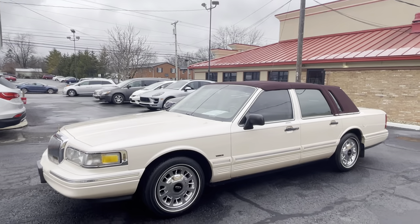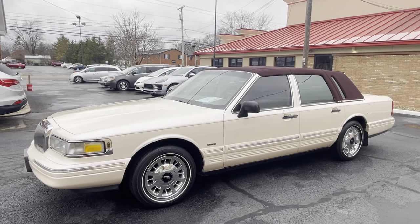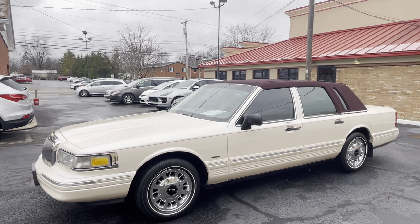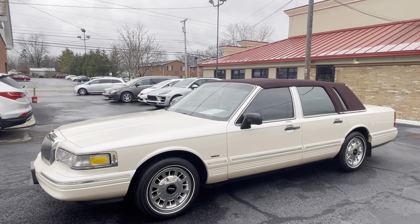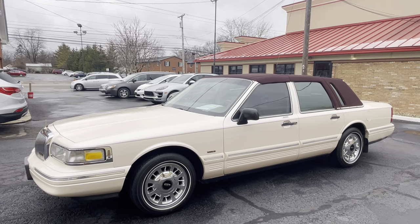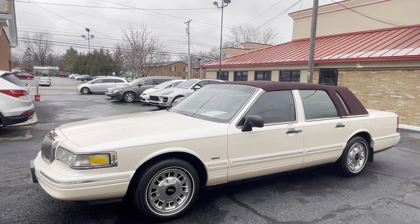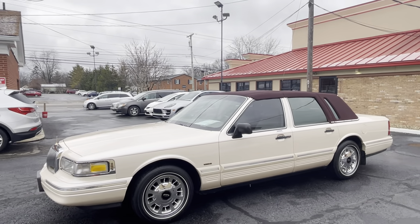This is an absolutely gorgeous survivor car. There are not many of these left around as these cars get older. This is the last year of this full-frame, full-body Panther platform car before they changed it to a rounded body style in my opinion starting in 1998. But this 1997 is the coup de grâce, and being a Cartier edition it is the top, top, top of the line.